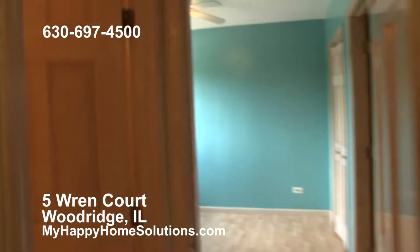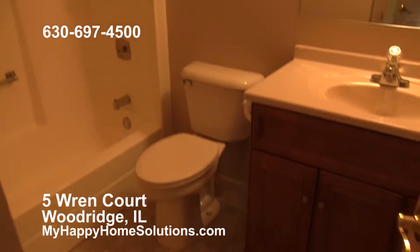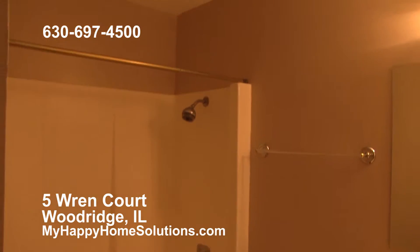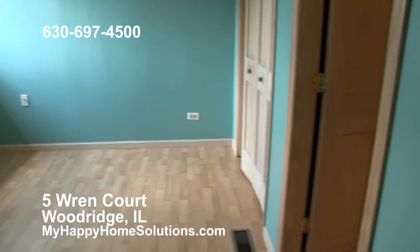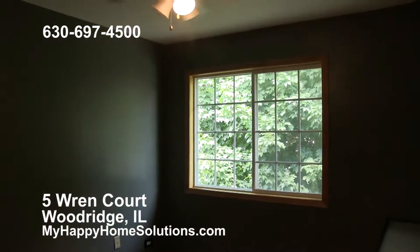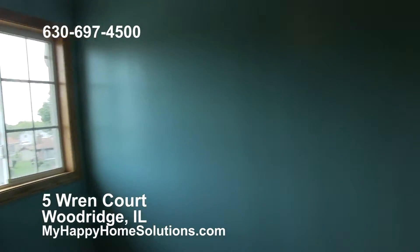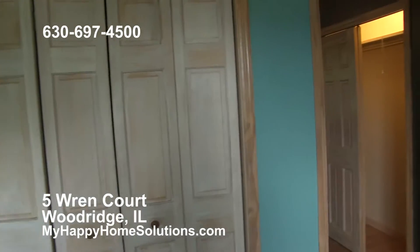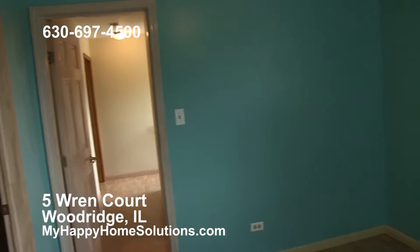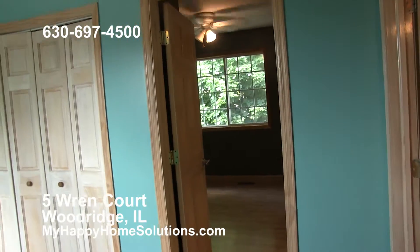Down the hall we have a full bath, just renovated, with a nice new vanity and ceramic tile floor. There are two more bedrooms — you have to go through one to get to the other — but they are nice rooms, beautifully painted, with ceiling fans, plenty of closet space, and pretty colors. This could perhaps serve as a bedroom and a play area, or a bedroom and a study den. It looks out on the cul-de-sac.